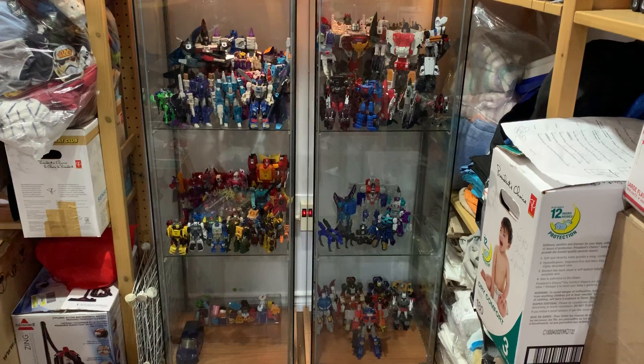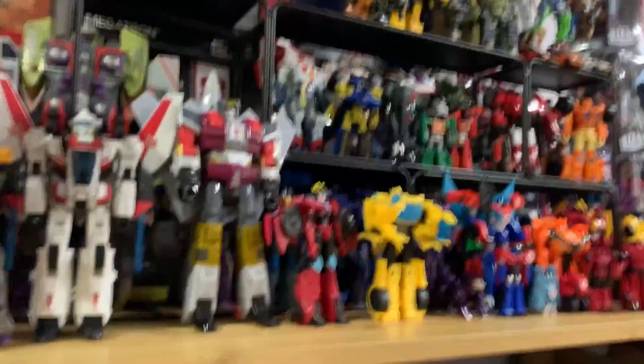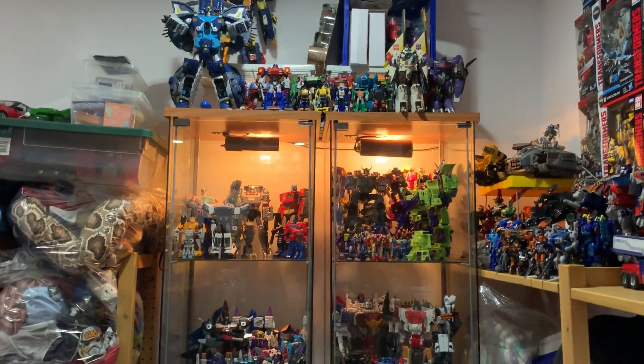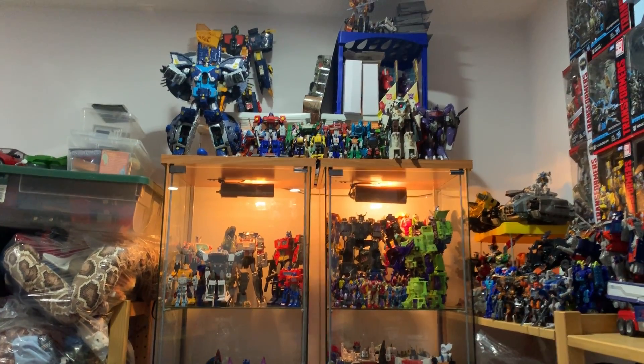Most collectors I know have at least one or two DETOLFs at some point in their lives. If you're a collector, this is something you have to think about. It's nice to store some of your more important figures inside glass cabinets because they collect less dust — they get protected. Open shelving will gather dust more easily, but it's not bad since this is our basement and there are fewer people here.